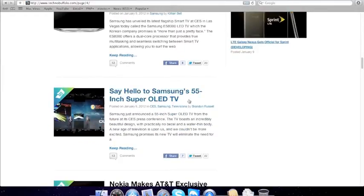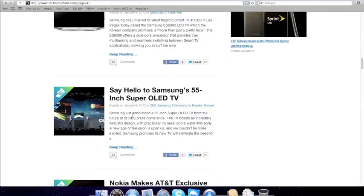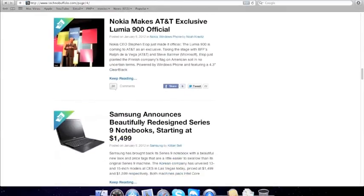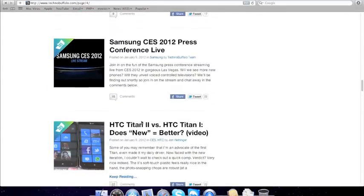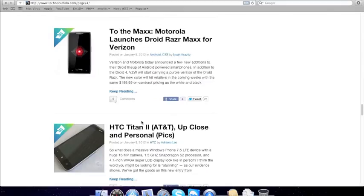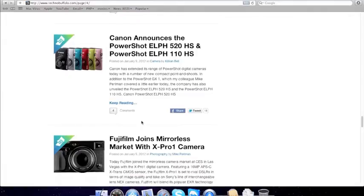This is a 55-inch OLED TV — it's really thin and pretty good quality as well.